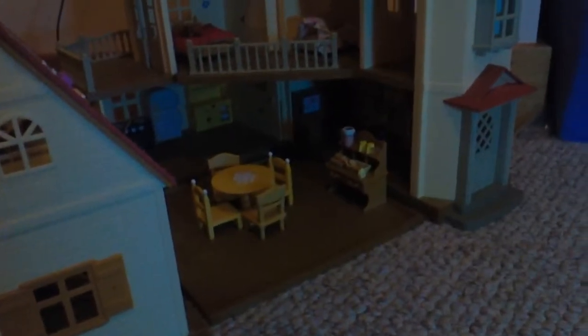Of course, everybody sees this house — a big mansion-like thing in my videos — with the kitchen, the living room, the dining room, and the mother's bedroom. Let's bring in the light so you guys can see.